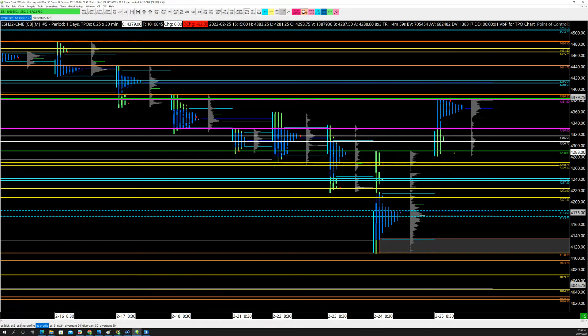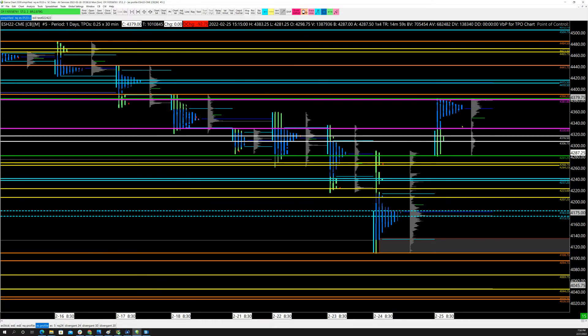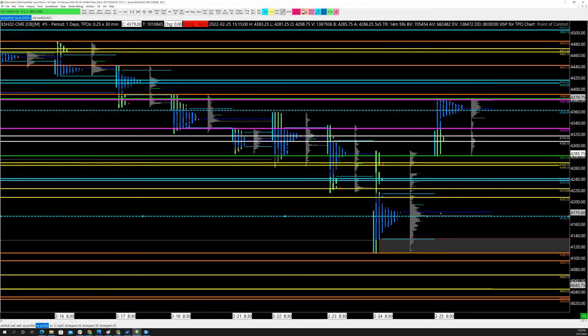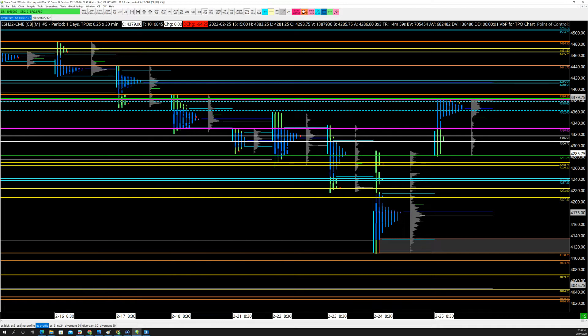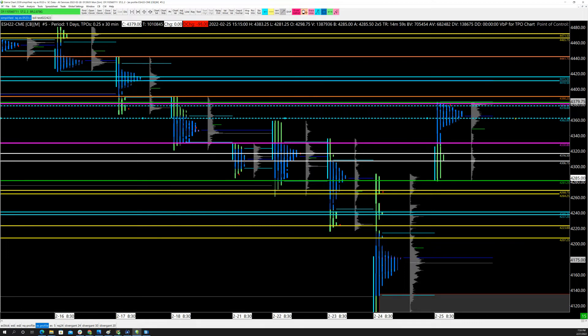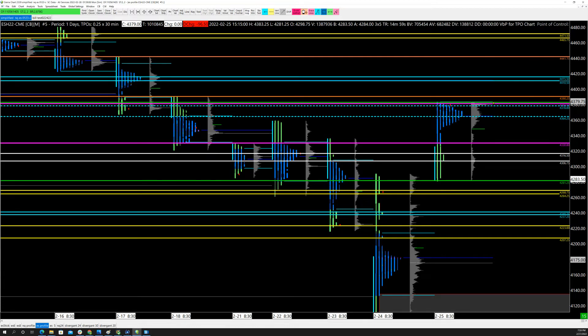I need to move prior day's point of control. The volume point of control is all the way up here and tends to act as a magnet, so I'll mark the whole area — that's the TPO POC and volume point of control. Note that pretty much the volume POC, the TPO POC, the value area high, and Friday's prior day's high are all smack dab in the same location. That makes the chart hard to see, so just know these levels are all jammed right there together.